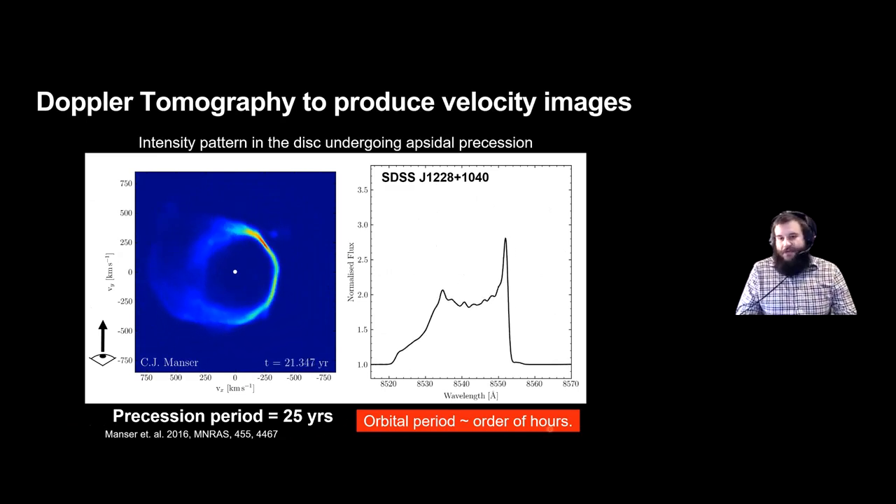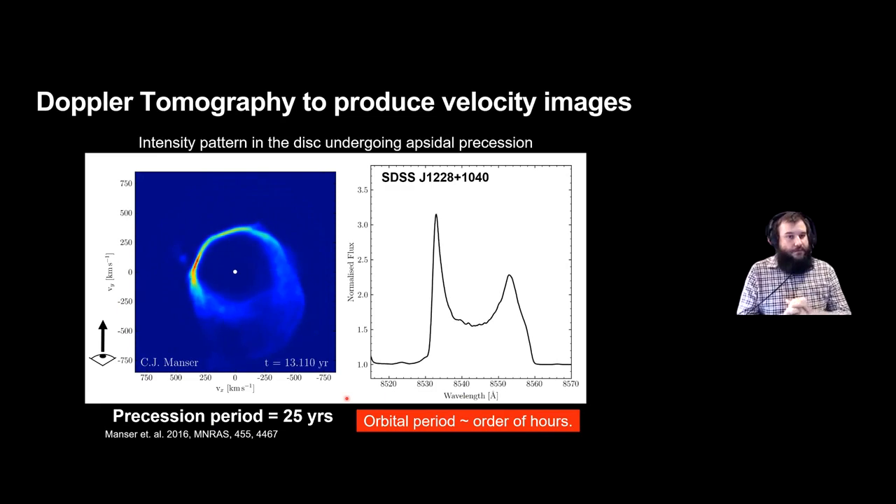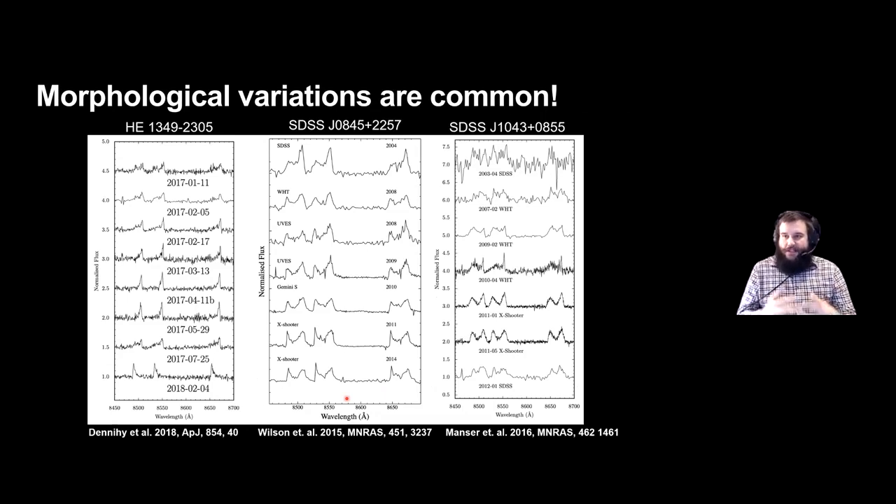This system has a precession period of about 25 years, which is much faster than the orbital timescale of hours, so this pattern is stable over many many orbital cycles. It's not just this system that shows this morphological variability — it appears to be common in gaseous debris disks. For example, the system HE 1349-2305 was observed over just over a year, and Dennehy et al. showed it varies on a period of about 1.4 years, demonstrating a dynamic range in precession timescales across these systems.